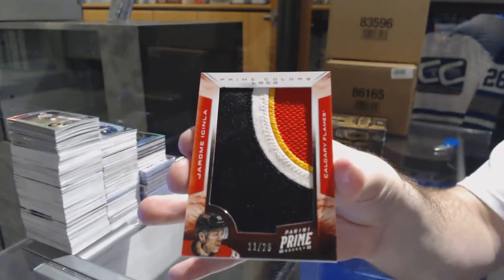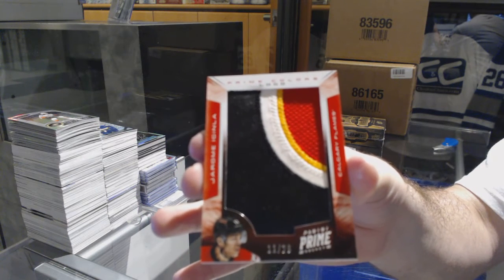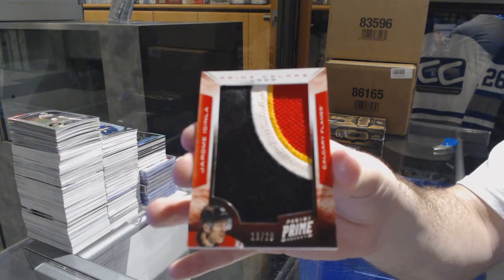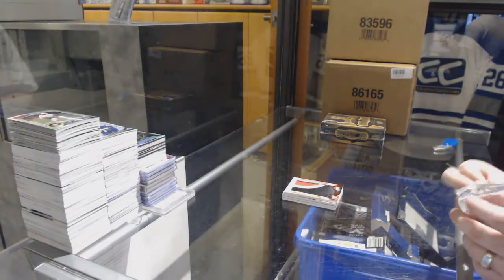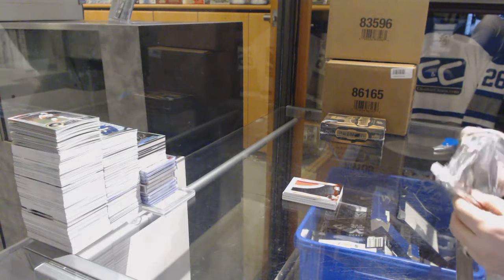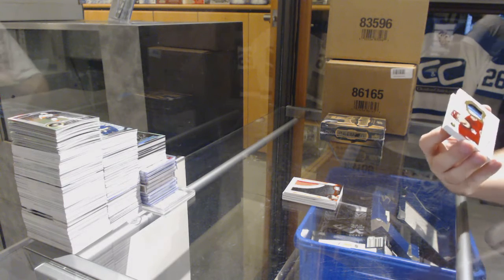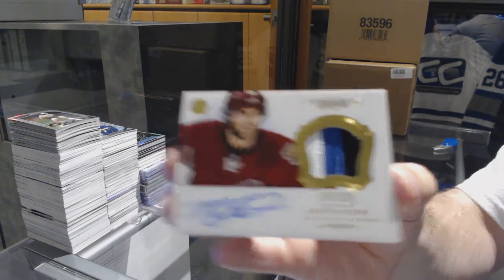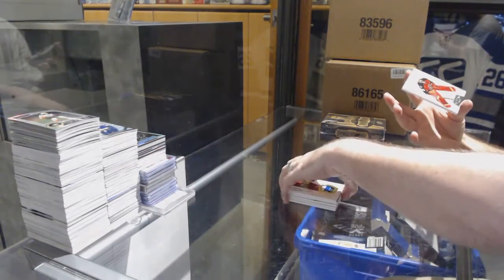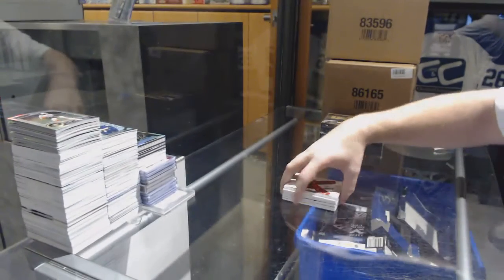And we've got BAM, number 226 prime colors logos for the Calgary Flames — Jerome Iginla, number 226. And we've got for the New York Islanders, number to 60, Matt Watkins. Matt Watkins, and a base number to 125 for the Panthers, Scott Clemmensen.